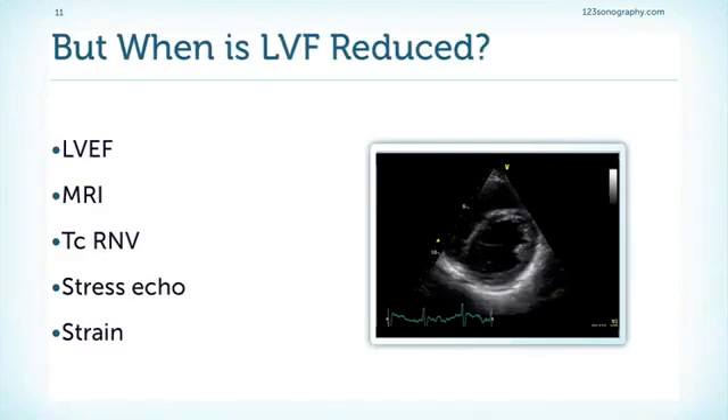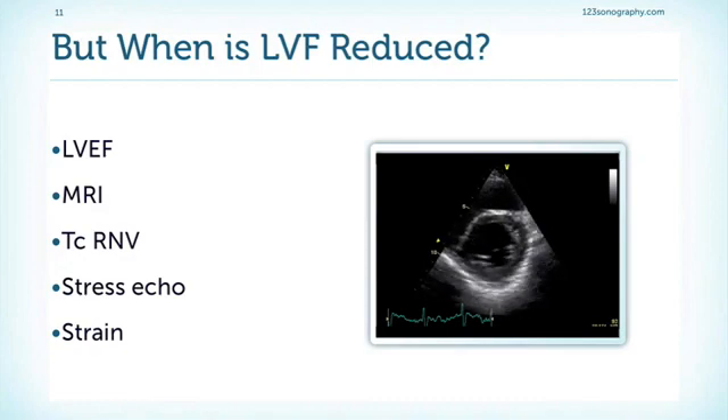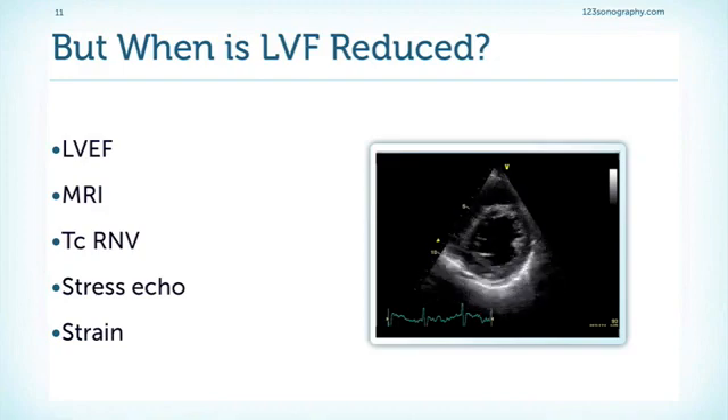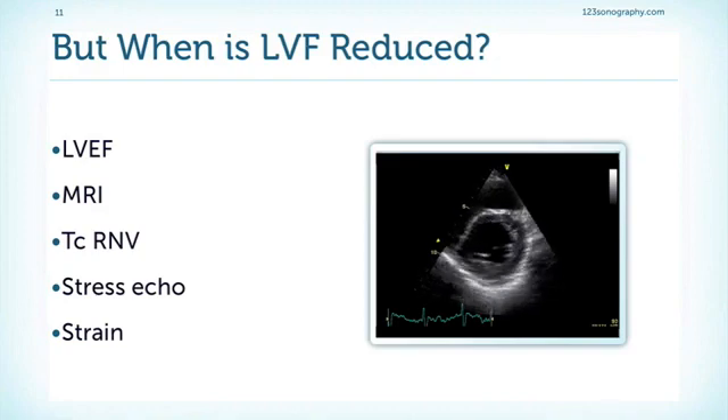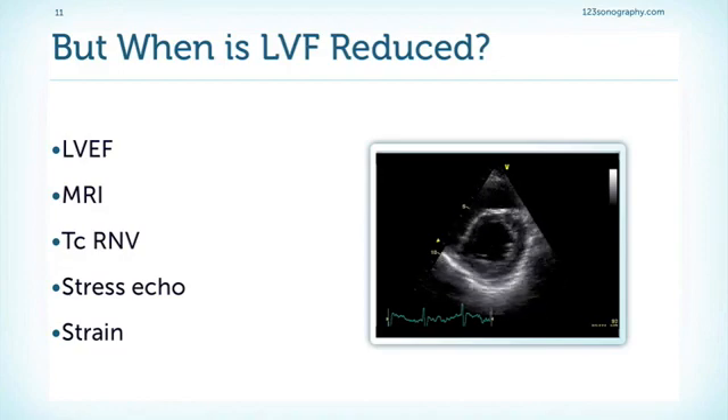Left ventricular function is very important to determine if a patient should be operated, but in reality it is not always easy to quantify. We have the Simpson method, however this can be difficult when the patient has poor image quality. We will often need other modalities such as MRI, scintigraphy, or even stress echocardiography to determine if the patient still has a contractile reserve. Another way of looking at left ventricular function is strain and strain rate imaging, which assesses the deformation of the left ventricle and will be discussed in the chapter on newer technologies.